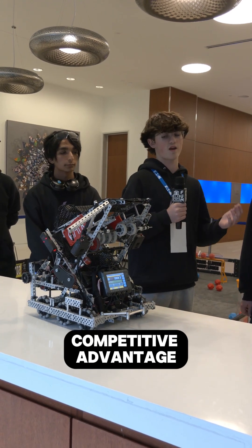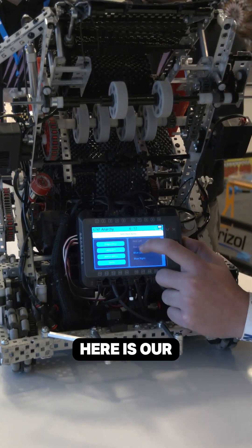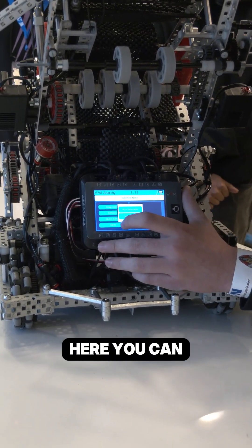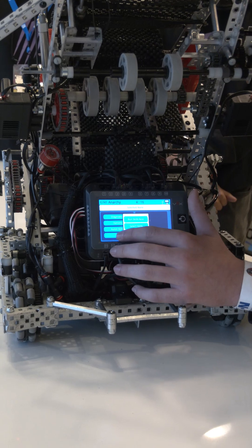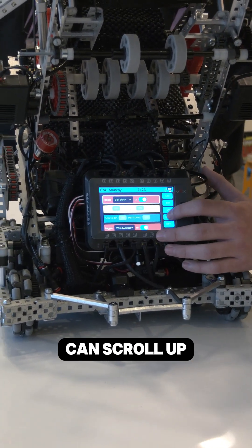That really gave us a competitive advantage. Right here is our left side auto, and right here is our right side auto, and right here you can select the skills auto. And then once you select it, you can go into the autonomous editor and scroll up and down, allowing us to actually program.